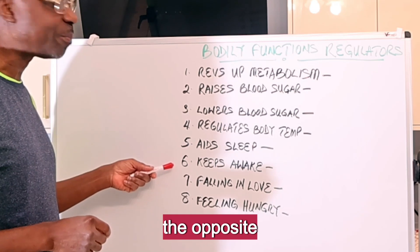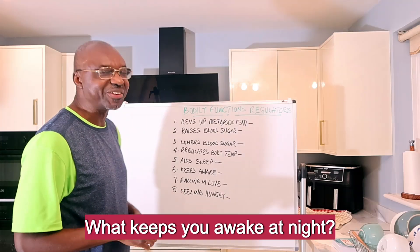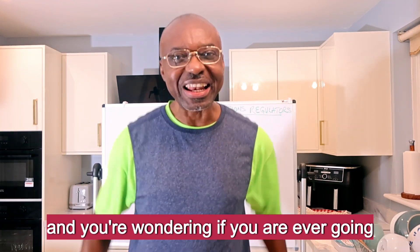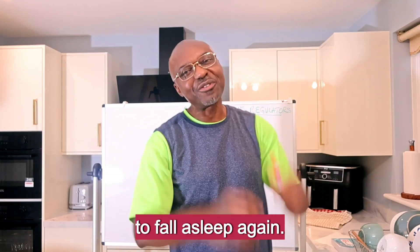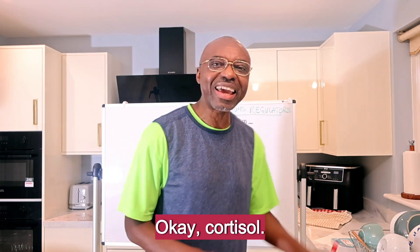Number six: the opposite of sleep — what keeps you awake? What keeps you awake at night? You wake up at three o'clock in the morning wondering if you are ever going to fall asleep again. What does that? It is cortisol.